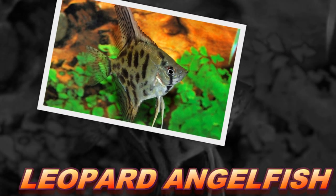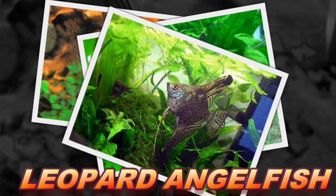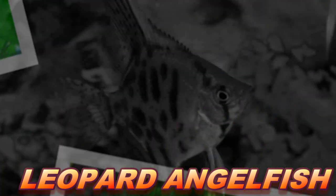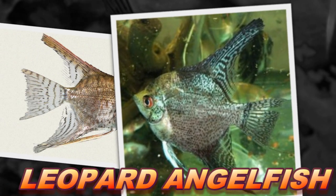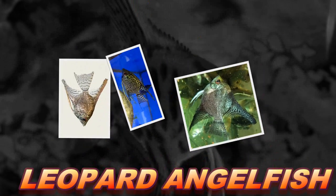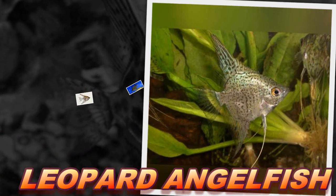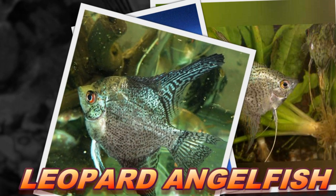This popular species is found in rivers all throughout the Amazon River basin. The leopard angelfish has been bred for years in the aquarium trade to produce a unique marble and spotted pattern. One striking feature of the leopard angelfish is the blue gene, which becomes dominant when the fish grows to about 4 inches.